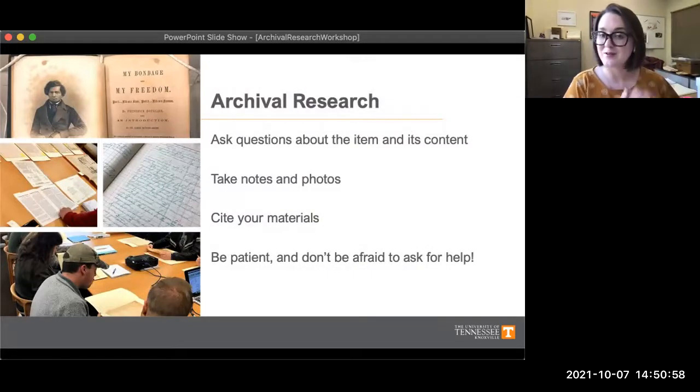Hopefully by now you have a better understanding of what special collections is, the types of material we have, and the ways you can see it both in person or online. Now we'll talk more broadly about archival research. Once you've identified material you'd like to use, whether you're coming in person or looking at it online through our digital collections, you may be wondering how to incorporate it into your research. When working with primary sources, it's always important to spend time really investigating the item — whether you're a seasoned historian or a first-time researcher, you have to put on your critical thinking hat and start asking some questions.